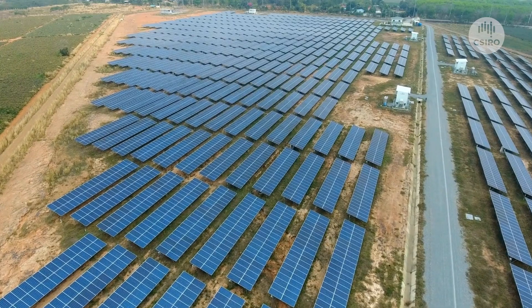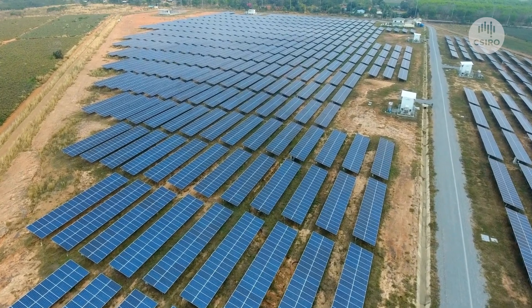Electricity accounts for a quarter of Australia's greenhouse gas emissions. Therefore, it's crucial to tackle this sector so that we can achieve our goals of net zero by 2050. Enter the cheapest forms of clean energy, solar and wind. These technologies have become the cornerstone of our decarbonisation strategy.